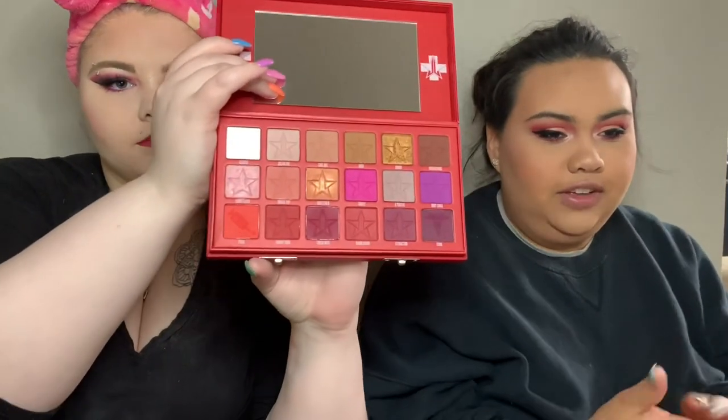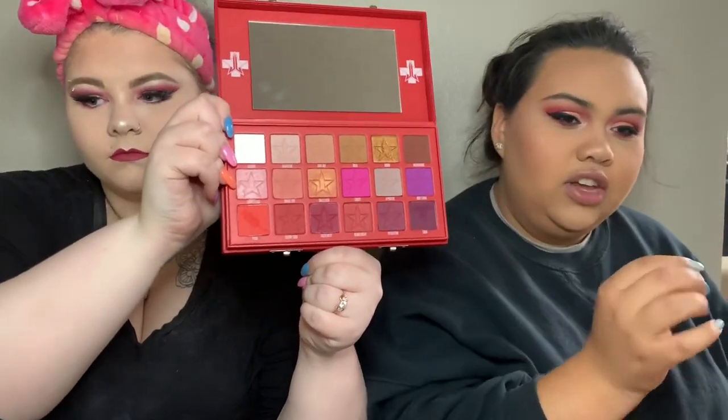Overall, the Blood Sugar palette is really good — the shadows blended out nicely, they have really good pigments, and I love all the colors. I feel like it's a good palette because there are still a lot of neutral looks you can do, but it's also good for people who just want to get into experimenting with color. You can throw in some of the shades in the bottom right corner that are easy to work with — not crazy bright vivid colors, but enough to experiment. I really like it.